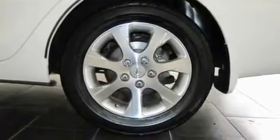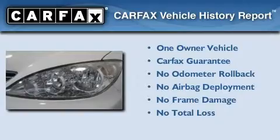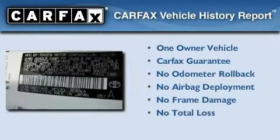With an EPA estimated rating of 28 miles per gallon on the highway, this vehicle helps leave money in your pocket where you want it. This car has had only one owner, and it qualifies for the Carfax buy-back guarantee.